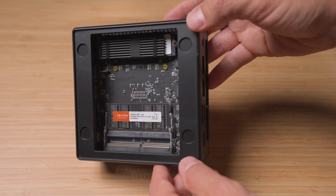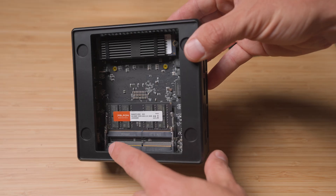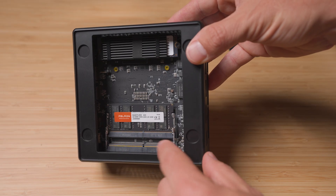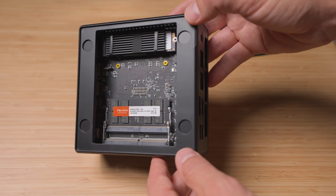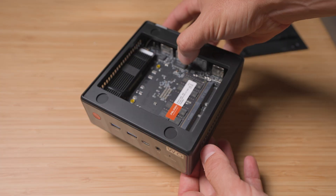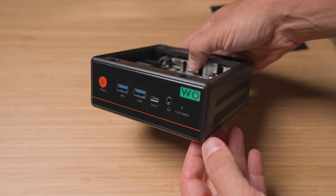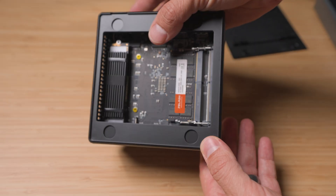Out of the box, you get 16 gigs of DDR4 3200 RAM, which is really perfect for most tasks. But here's the kicker — you can upgrade this thing all the way to 64 gigabytes of RAM. That means this tiny little box can have as much RAM as most people's gaming PCs. Storage-wise, this starts off with a 512 gigabyte NVMe SSD, and the best part is it's expandable — you can add more storage if you need to.